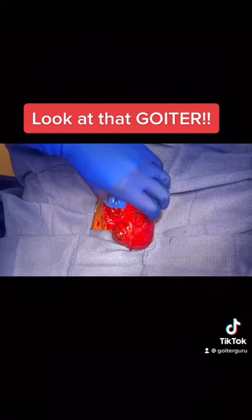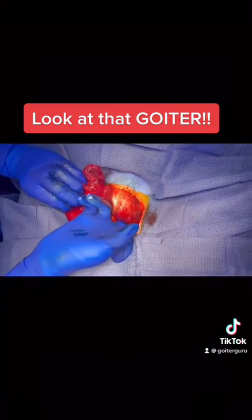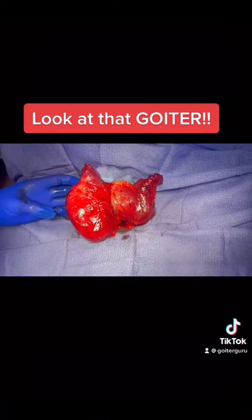The thyroid is completely detached and out of the chest and the neck. And that's the huge mass that was occupying her whole entire neck.